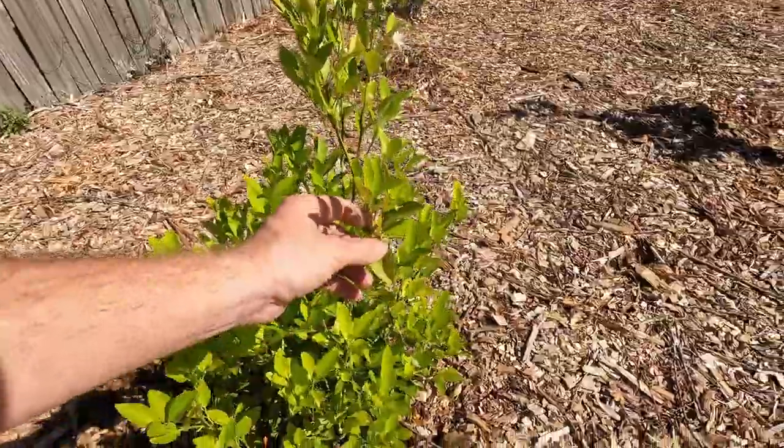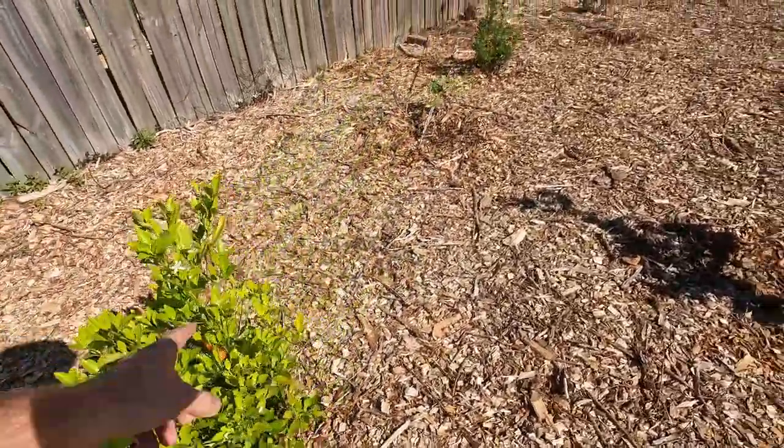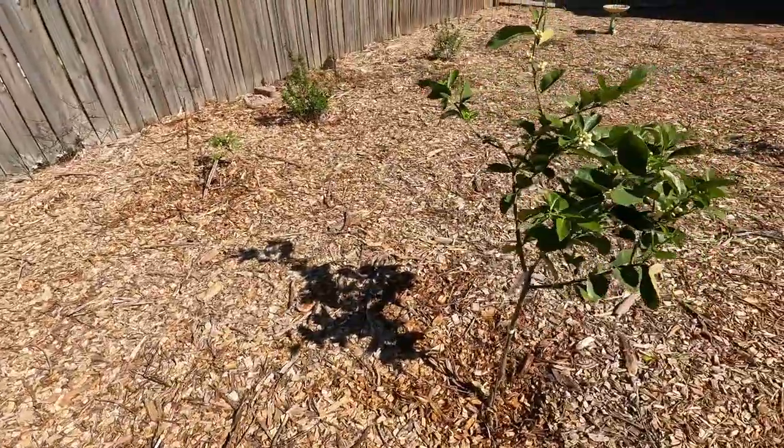And this is a Calamondin bush — got a bunch of little Calamondins growing there. You'll have to try one of those, maybe over the winter.